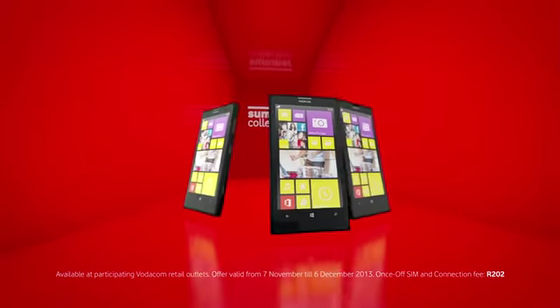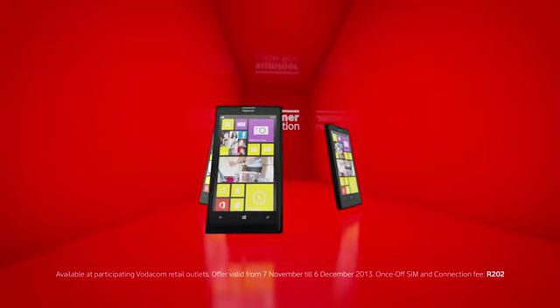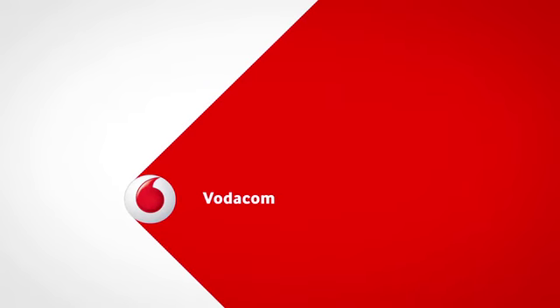Nothing else comes close to this little number. Visit your nearest Vodacom store today. Vodacom. Power to you.